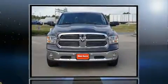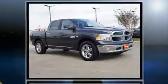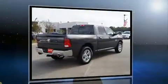Introducing the 2017 Ram 1500. This four-door, five-passenger truck offers the features and options for which you've been searching. It features an automatic transmission, rear-wheel drive, and a powerful eight-cylinder engine.